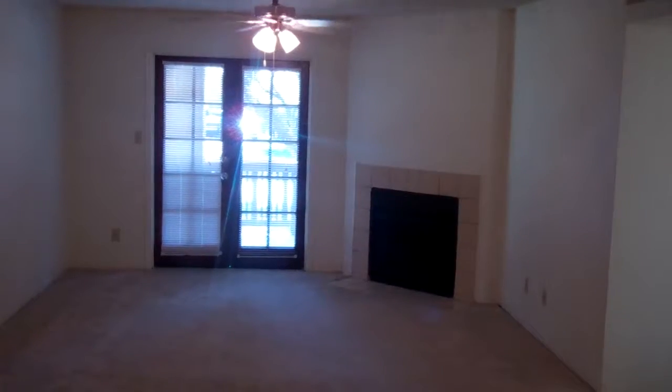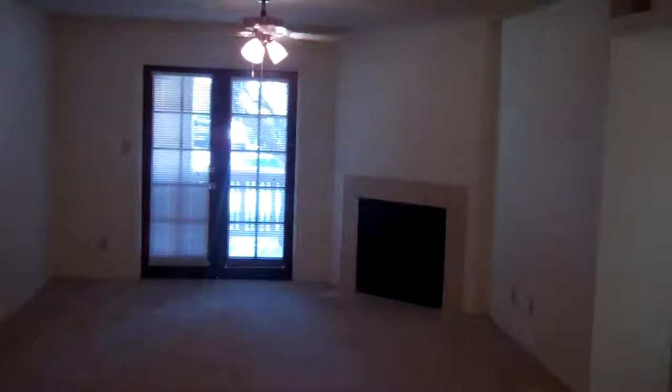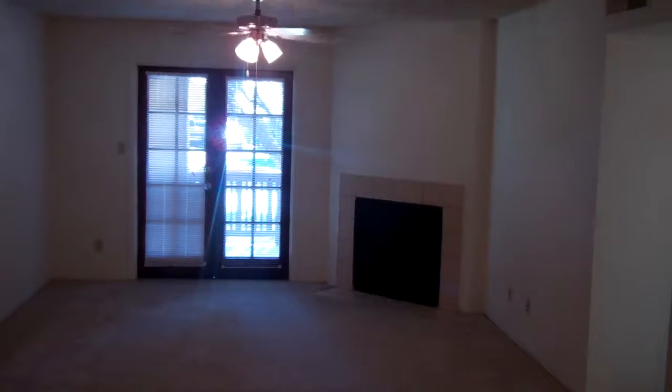Welcome to the three bedroom floor plan at Scottsdale Meadows in Scottsdale, Arizona. This floor plan is exceptional in size, featuring 1,150 square feet.